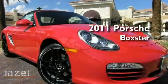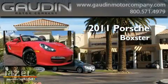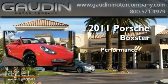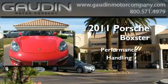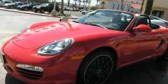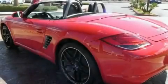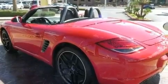This is a brand new 2011 Porsche Boxster. Its top features include air conditioning with automatic climate control, cruise control, a rear window defroster, and a premium sound system.